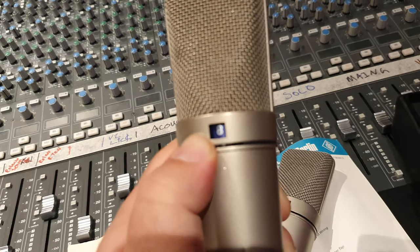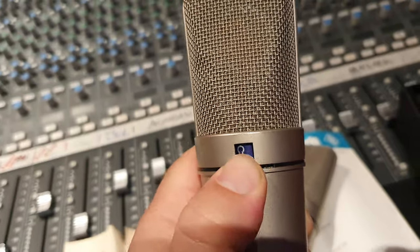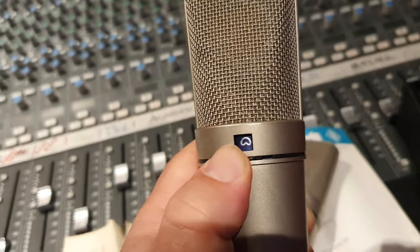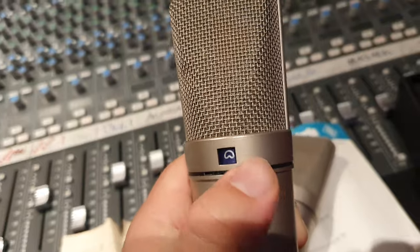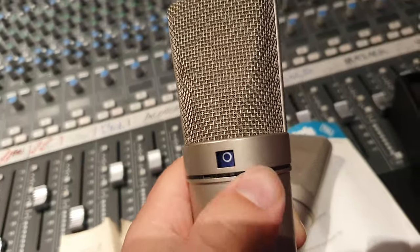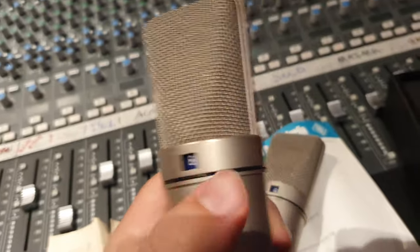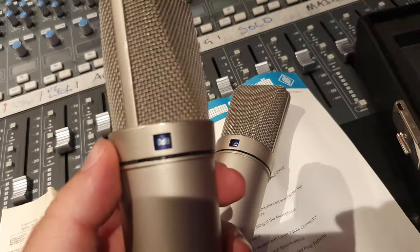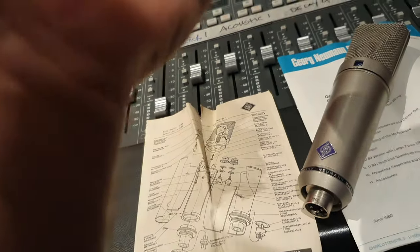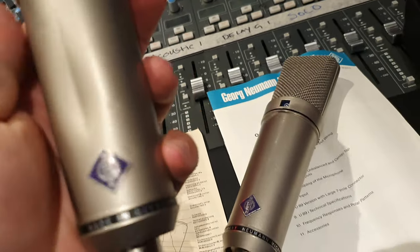You get two more patterns than you do with the 87. So this is number 1919 — both still have the badge on them. That's great.